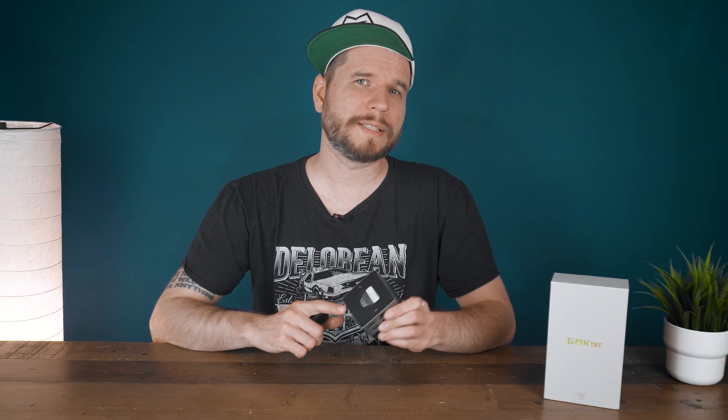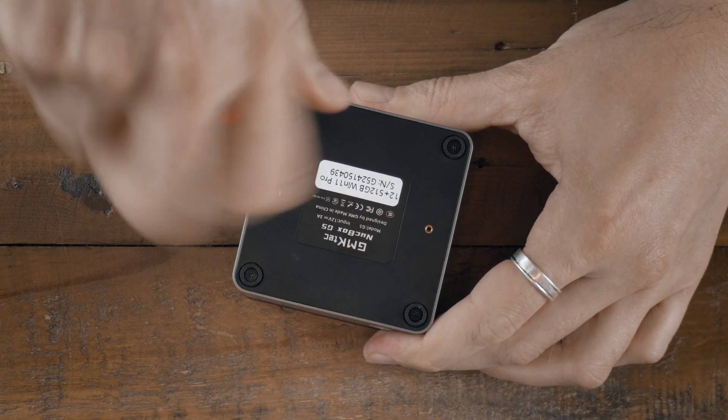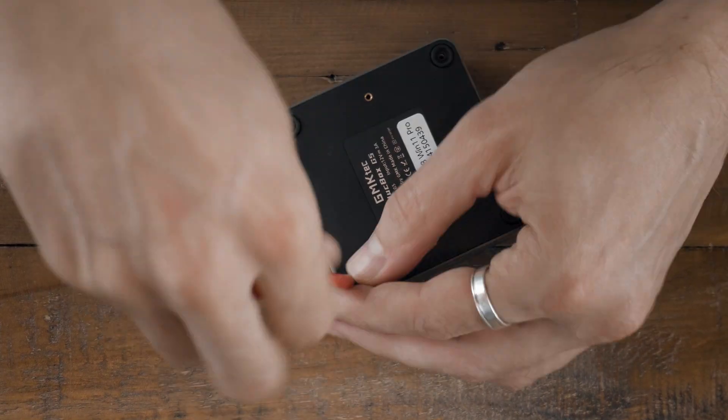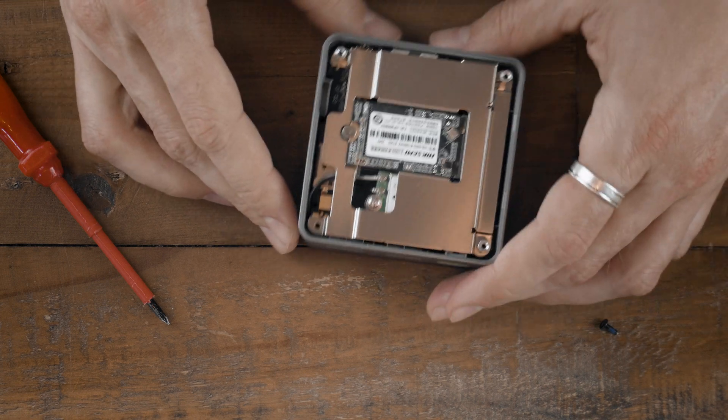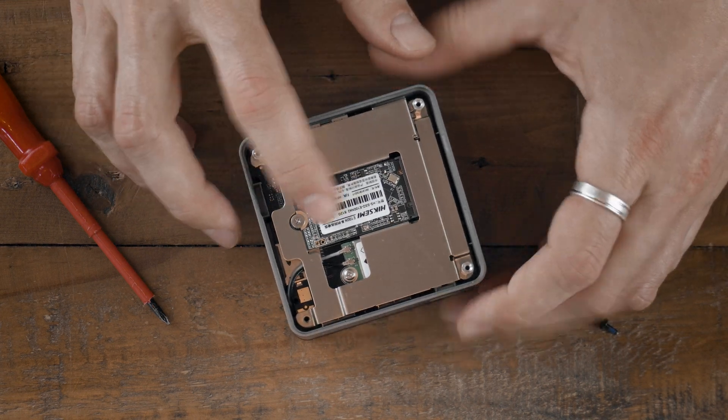Opening the G5 is super easy with just releasing four little Phillips screws, and that gives you access to the upgradeable M.2. You could also swap out the Wi-Fi module if you wanted to after getting in a bit deeper into the device. The booting sequence from being completely turned off into Windows took around 28 seconds.